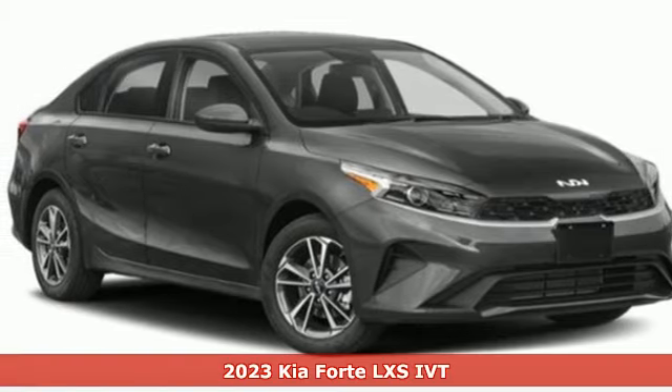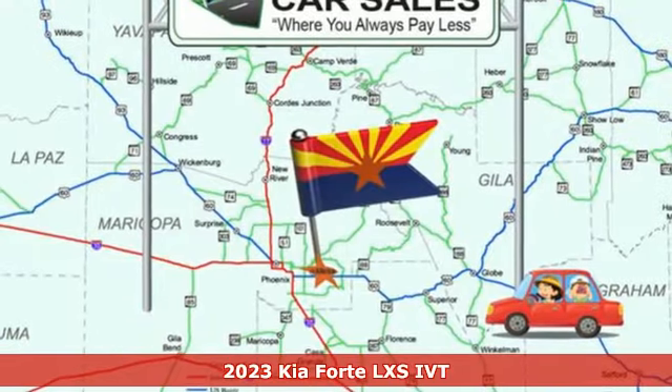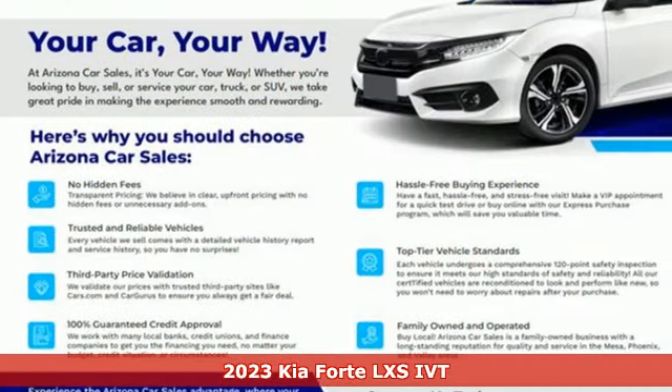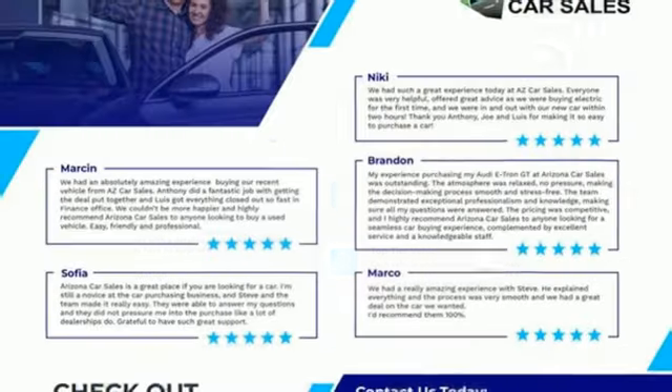Here's a certified 2023 Kia Forte. This Forte raises your expectations of what a compact sedan should be. It has a spacious interior, lots of amenities, and a lovable style.